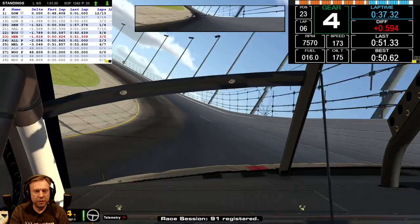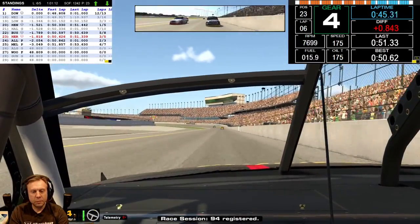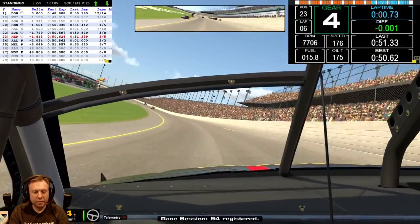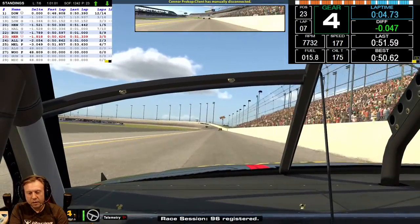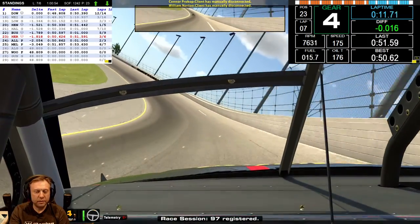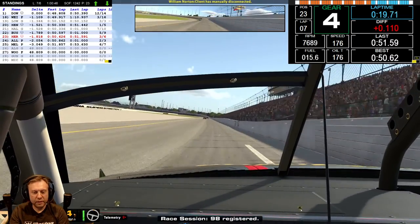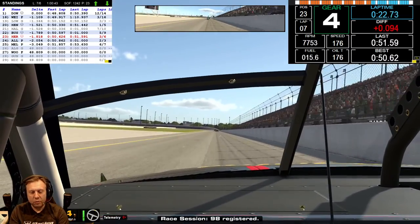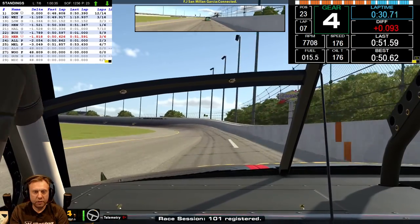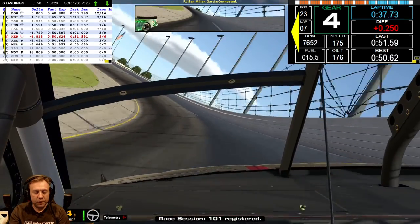Here comes the pack behind me — and there goes the pack because of somebody who didn't really do what they needed to do. If you're slow and you're on an oval like this, whatever the fast line is that the pack is in — move, get out of the way. You are a roving roadblock if you are a solitary car and a pack of cars is coming up on you in the fast line. You're just being rude.